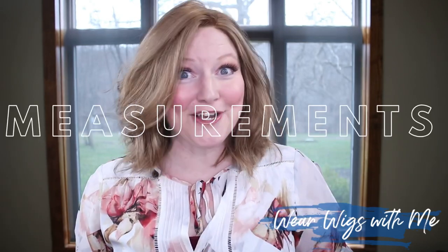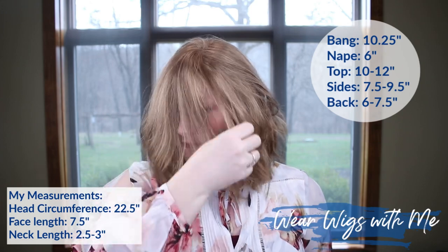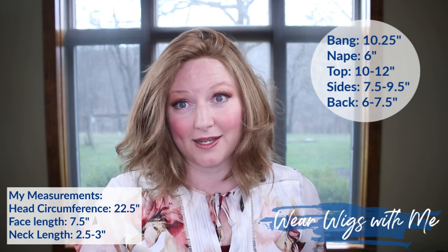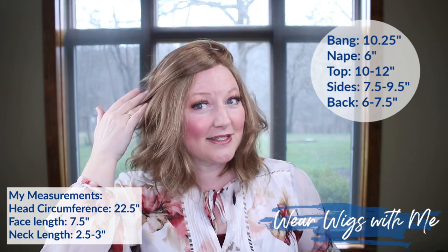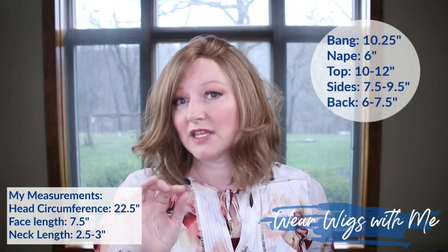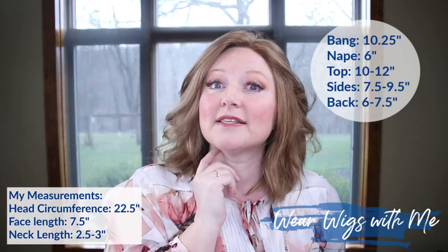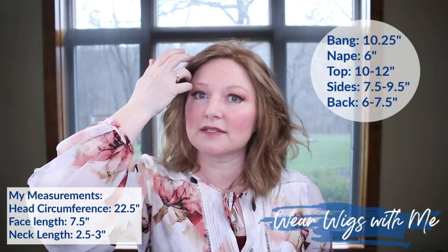The measurements on Natalie show the bang is 10.25 inches, and this is definitely one of those pieces you could cut a bang into. I think it would be super cute with a bang or even a side-swept bang. The top is 10 to 12 inches, the nape is 6 inches, the side is 7.5 to 9.5 inches, and the back is 6 to 7 inches.